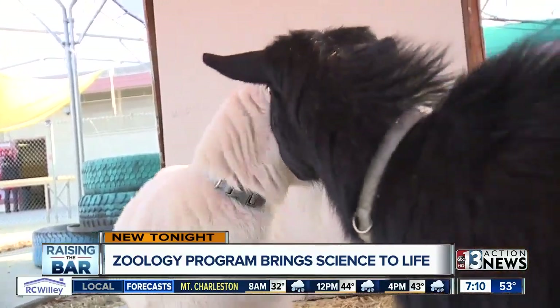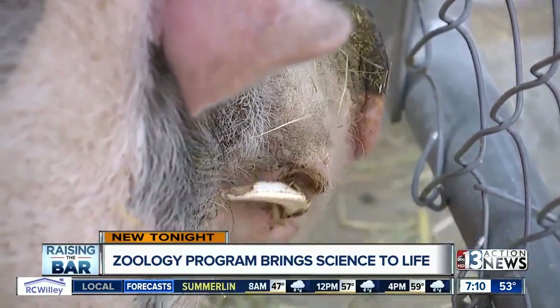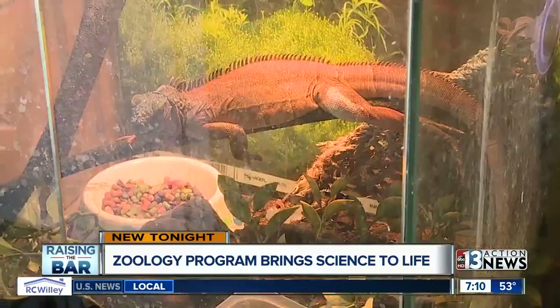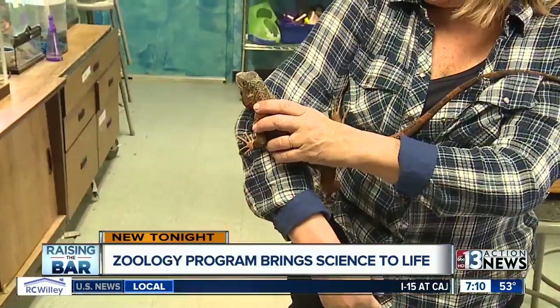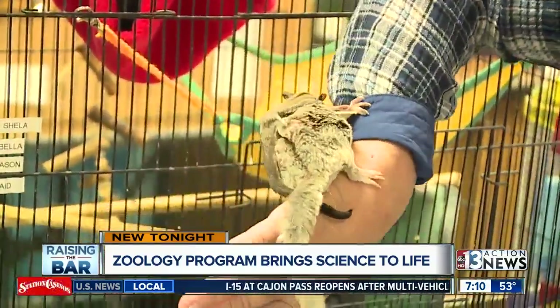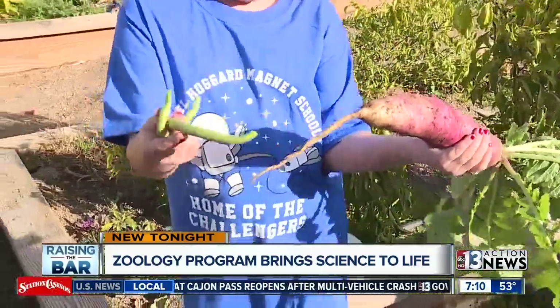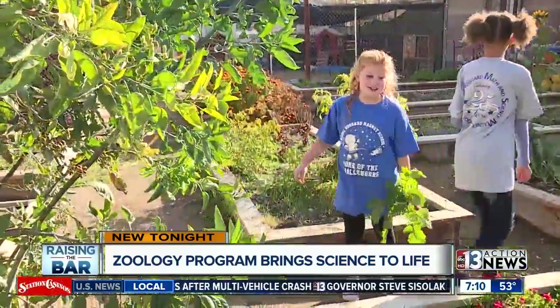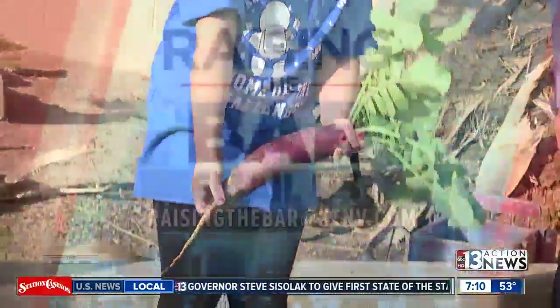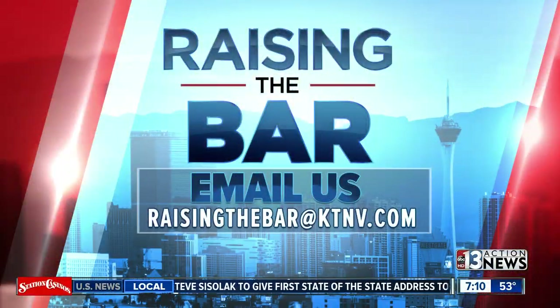Other schools could model this program and move their science programs forward. They'd need about $2,000 a year for food, a climate-controlled room, and most of all, a staff member like Kim who's willing to care for the animals in the summer. We need your help to raise the bar on education. If you do have a story idea, send us an email to raisingthebar@ktnv.com, and be sure to include your name and phone number as well.